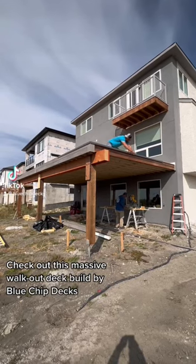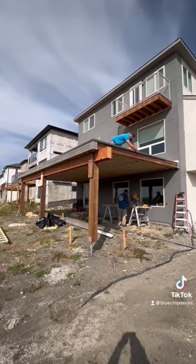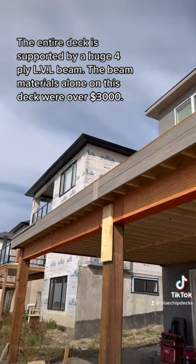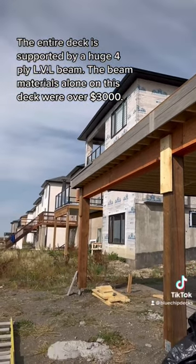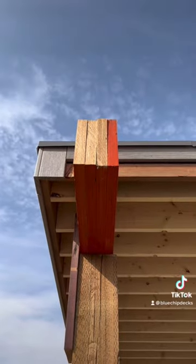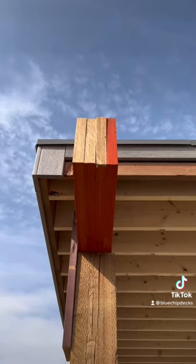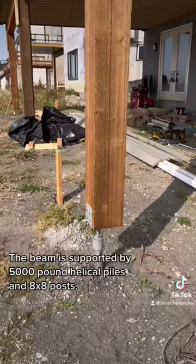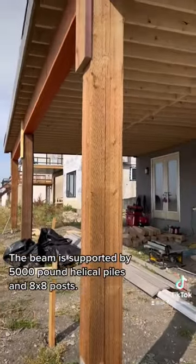Check out this massive walk-out deck build by Blue Chip Decks. The entire deck is supported by a huge 4-ply LVL beam. The beam materials alone on this deck were over $3,000. The beam is supported by 5,000-pound helico piles and 8x8 posts.